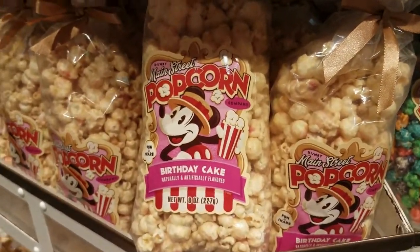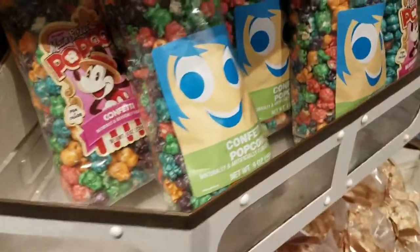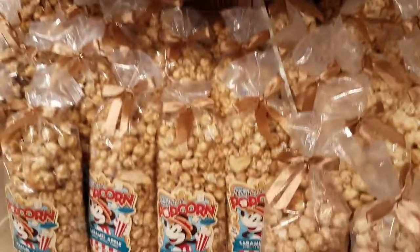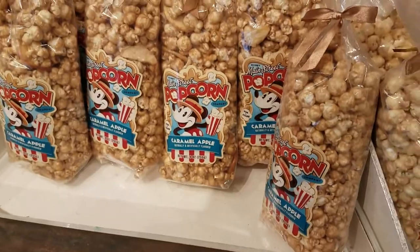Ooh, birthday cake and just kettle corn. I'm not sure if kettle corn is birthday cake flavor but there it is. And caramel apple too.